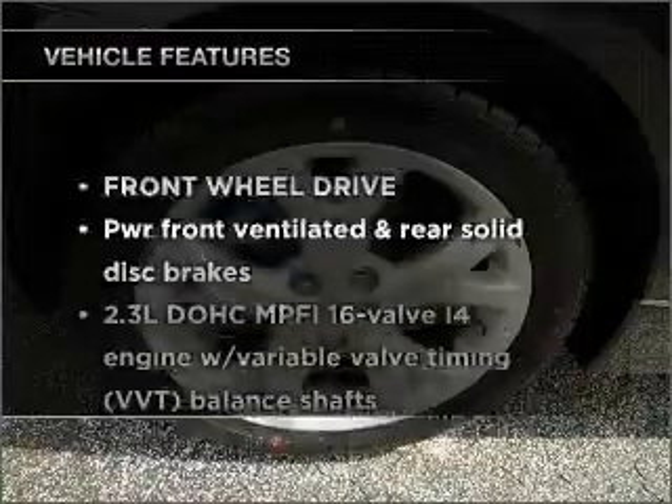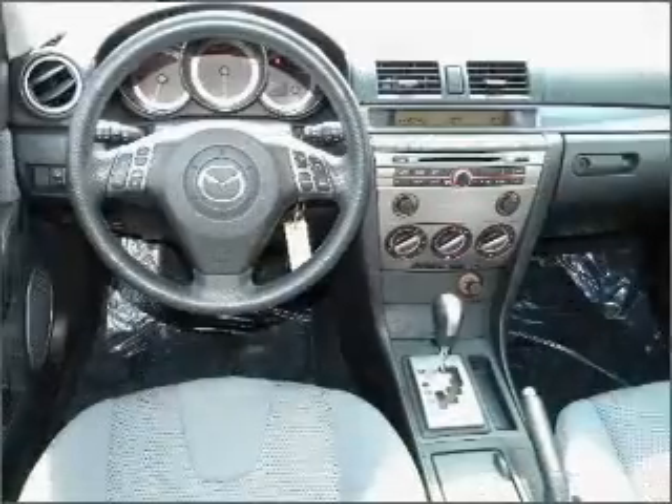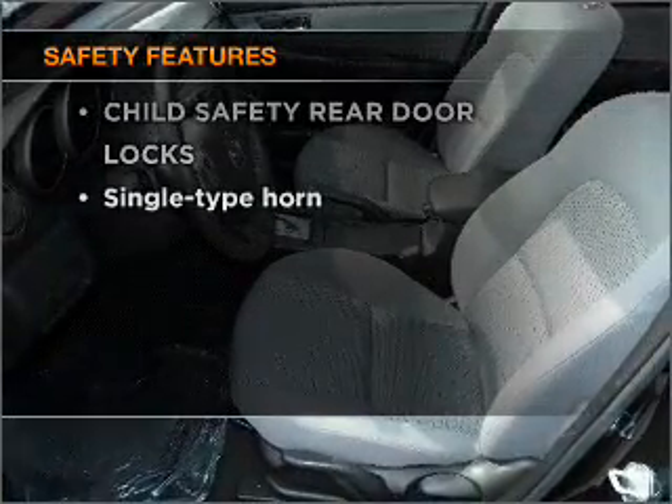And with these notable features, you won't want to miss out on the opportunity to own this amazing vehicle: power door locks, power windows, power steering, cruise control. And for your peace of mind, the following safety equipment is included.